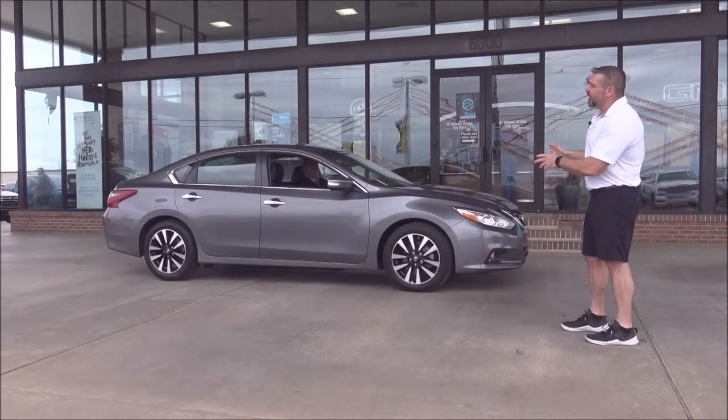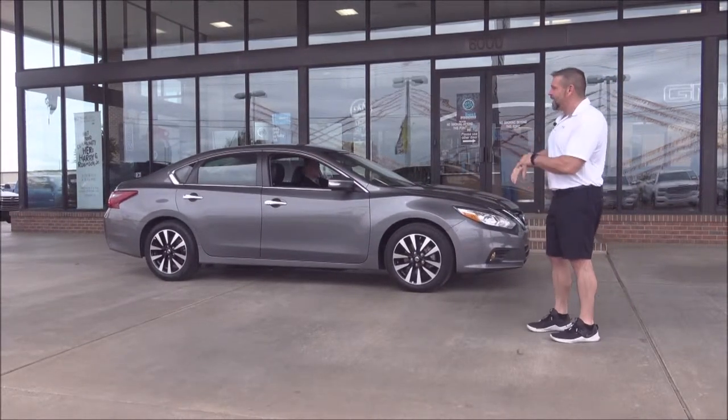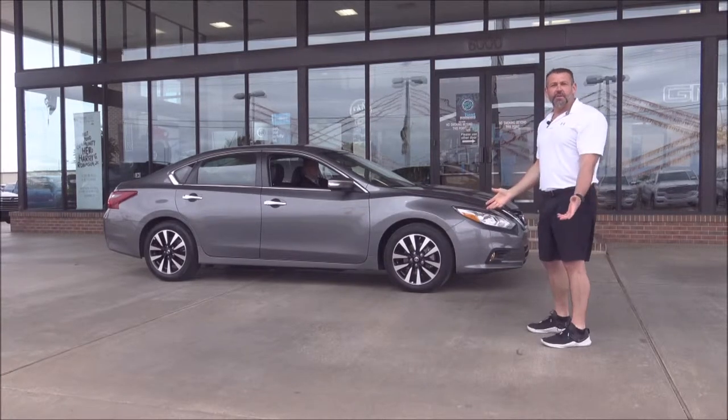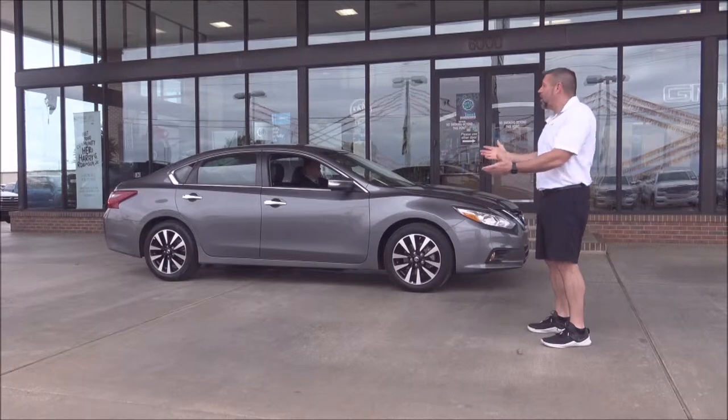One of my favorite cars on the lot — I love a Nissan Altima. This is an SL, which means it has leather, loaded down, heated seats, backup camera — a loaded Nissan Altima. $250 a month. That car has 40,000 miles on it — it's a $250 a month leather-loaded car.